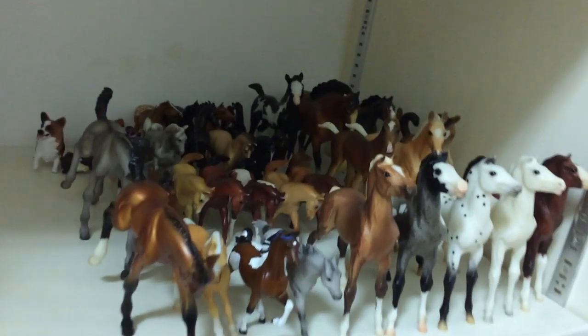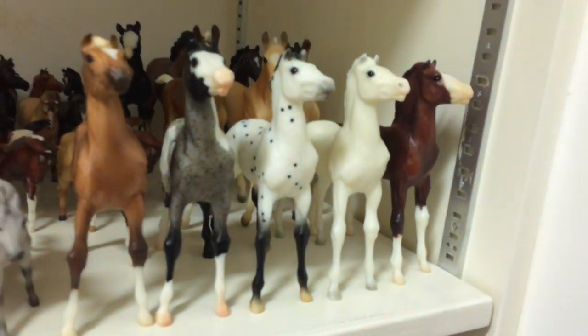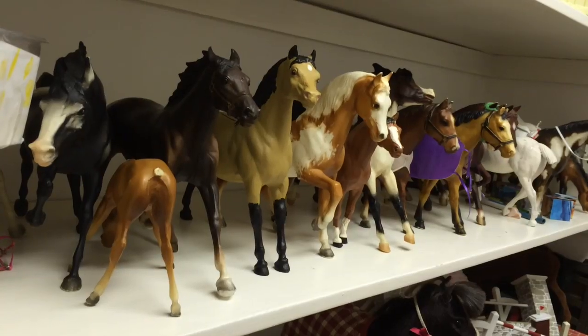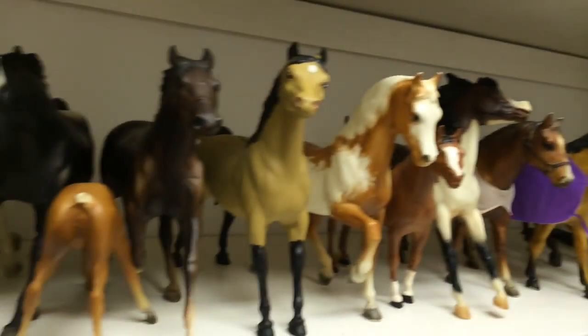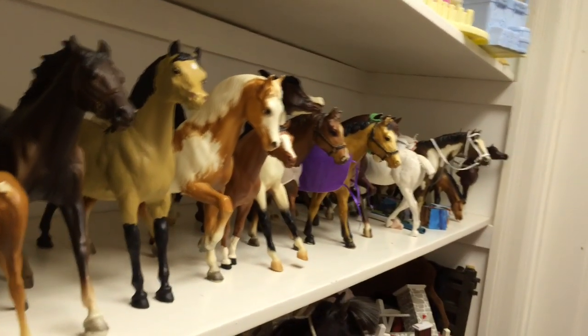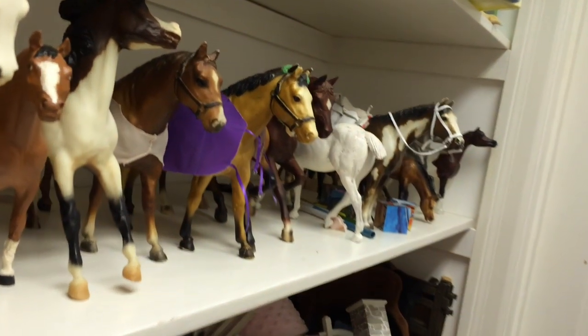Next over here I have my Stablemates and some classic foals. I'm not going to go through each of them individually, but I will make mention of my classic full conga. To keep this video from getting too long, I'm not going to go through each of these models that aren't in my show string, but I will briefly go over them. They're mostly half-finished customs and horses that are just in really bad condition that I can't show.